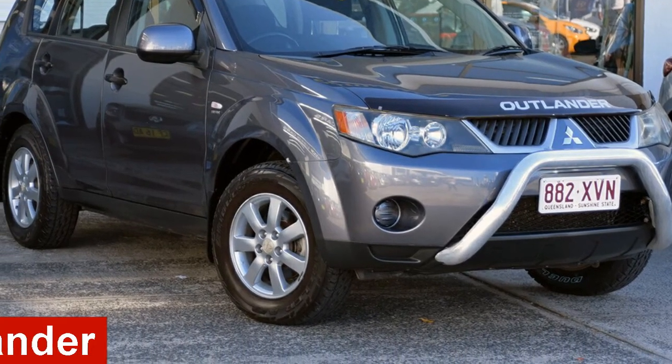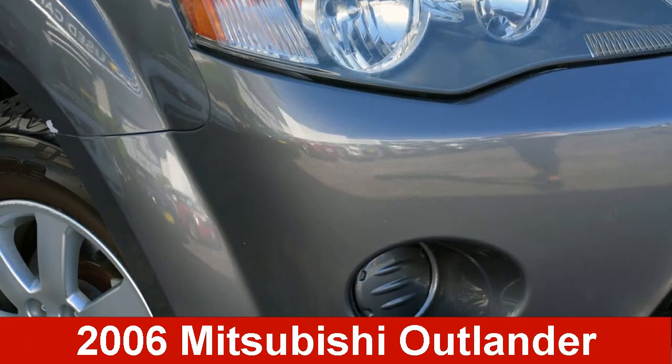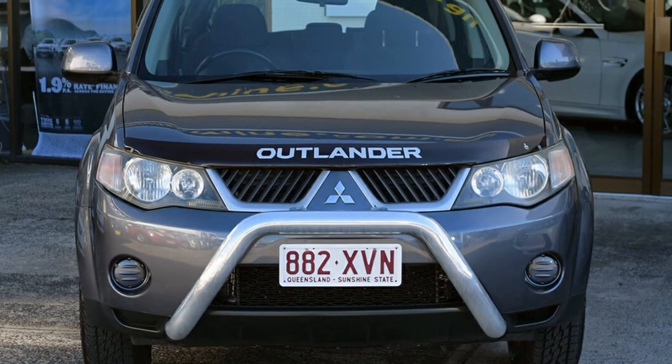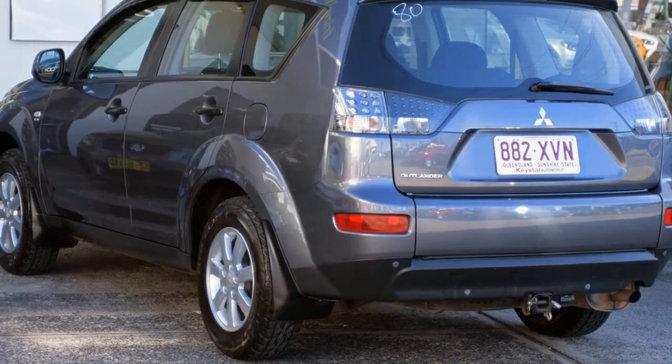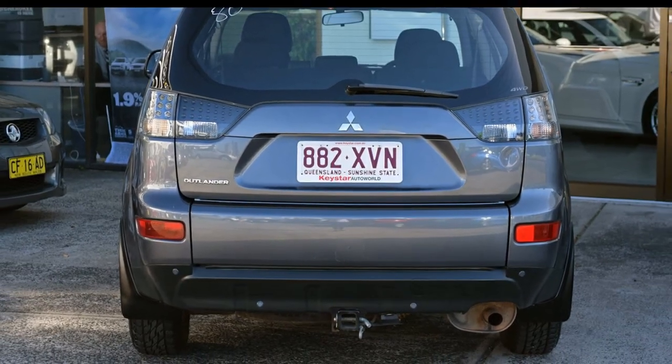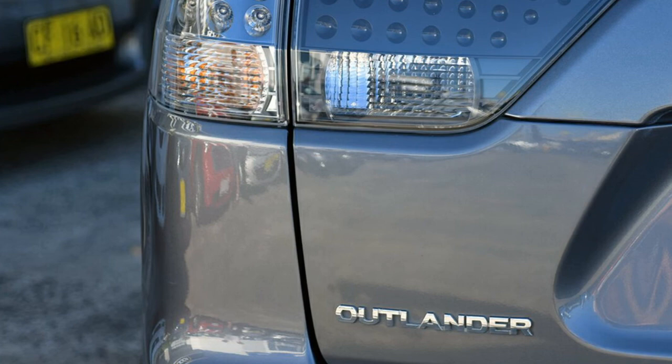Looking for a 2006 Mitsubishi Outlander? This Outlander has a reliable 2.4 litre engine and a smooth shifting automatic transmission. The attractive grey exterior is complemented by its stylish interior.